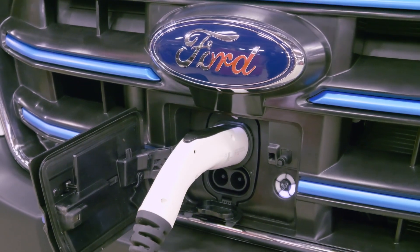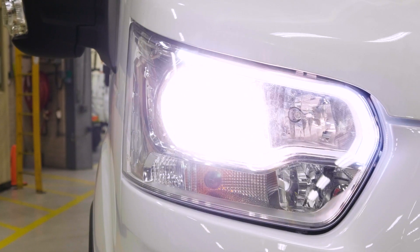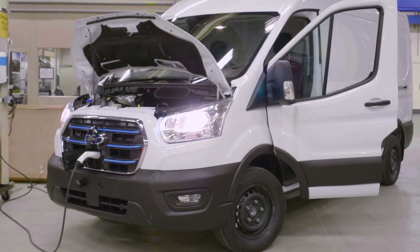The lessons Ford learns from these vehicles will help ensure e-transit is ready for work when it goes on sale next year.